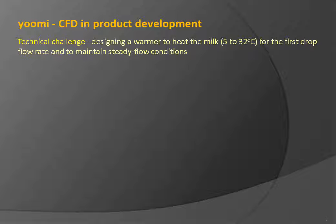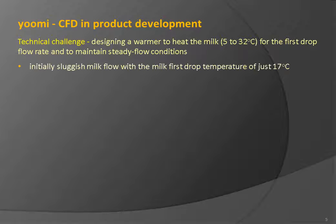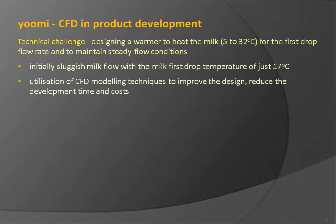It was a technical challenge to design a warmer to heat the milk from 5 to 32 degrees Celsius at the first drop flow rate of 200 milliliters per minute and to maintain steady flow conditions. To illustrate the size of improvement required: the first warmer design experienced sluggish milk flow with the milk first drop temperature of just 17 degrees Celsius. CFD modeling techniques were used in all stages of the development process to improve the design and to significantly reduce development time and costs. All CFD analyses were performed with ANSYS simulation software — specifically ICEM CFD for mesh creation and ANSYS CFX for CFD simulations.